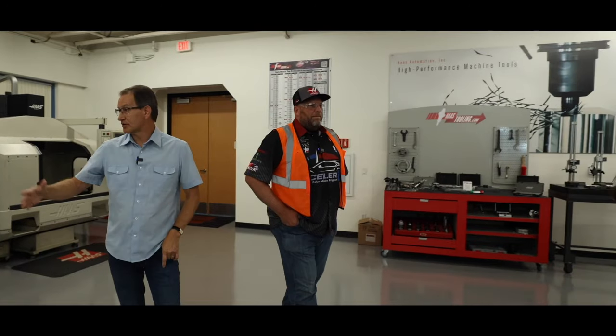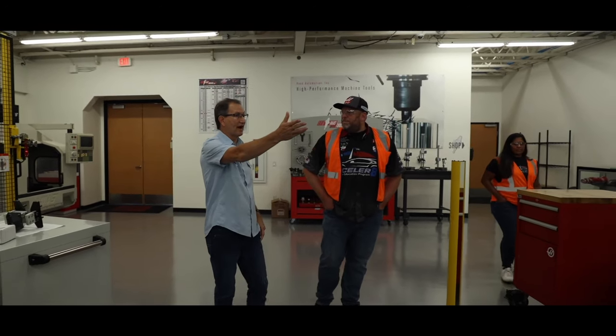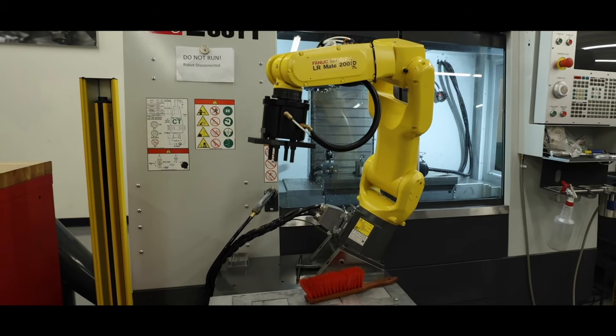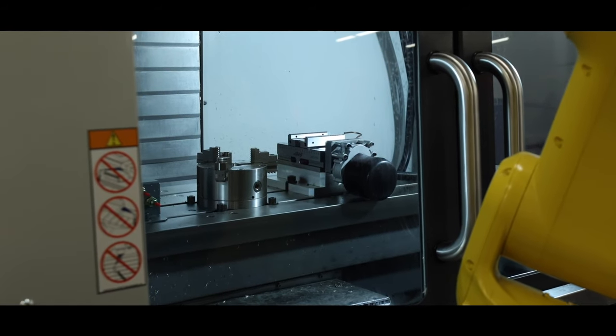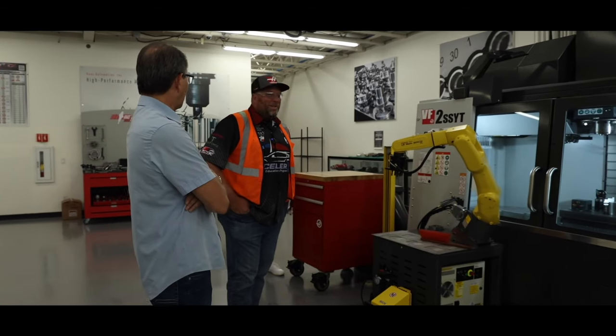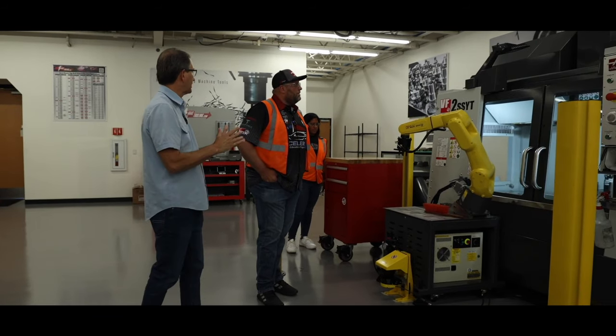We build not just vertical machining centers, but we also build lathes, horizontal machining centers, and five-axis machining centers. We've gotten into robotics and automation — this is a FANUC robot. We're also rolling out a COBOT, which is a collaborative robot. We've really focused on automation over the last three to four years.